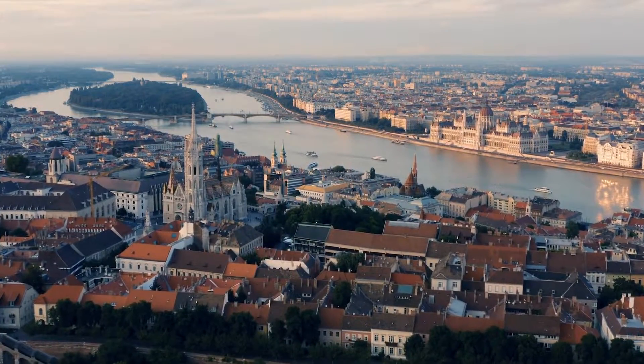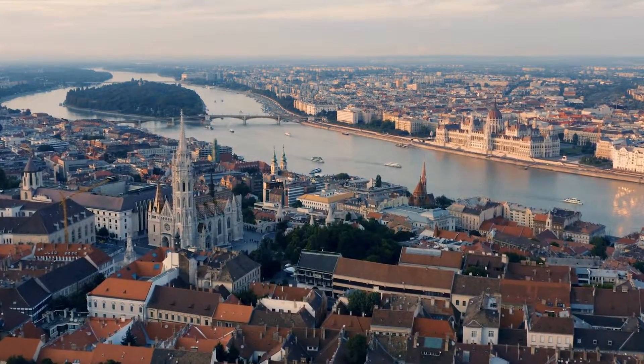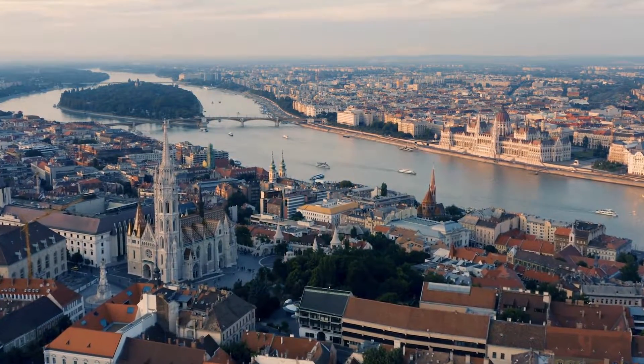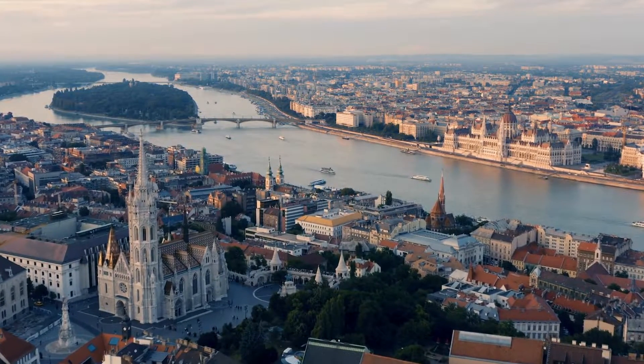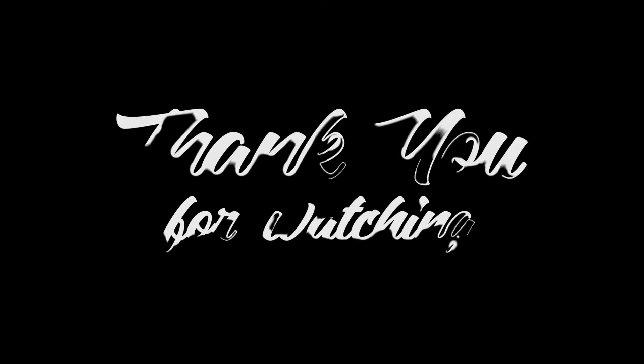And that's it, friends. All of these features make Budapest a standout city in Europe and a must-visit destination for anyone traveling to Europe. We hope you enjoyed learning about some of the unique features of this beautiful city. Don't forget to like and subscribe for more. Thank you for watching and see you in the next video.